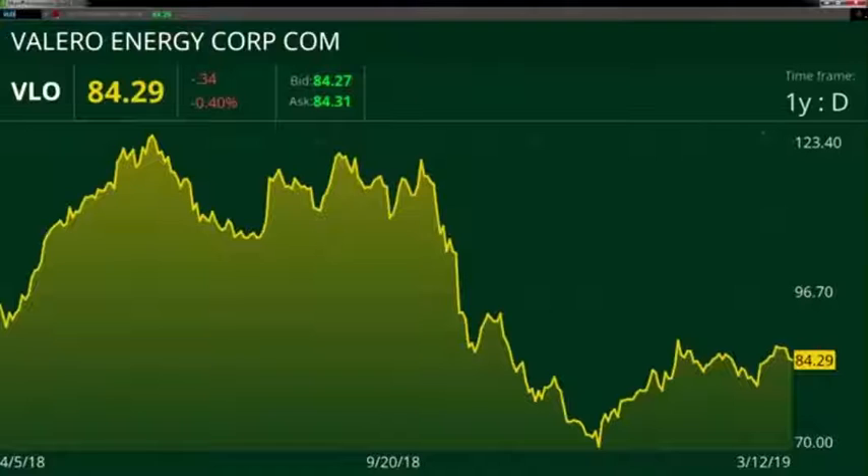It's been trading between $80 and $90 now for more than two months. So if we can break out above $90, then that sends us to $100. Let's remember this was a $120 stock just in October before that big drop from the top that we've seen in all the energy stocks.